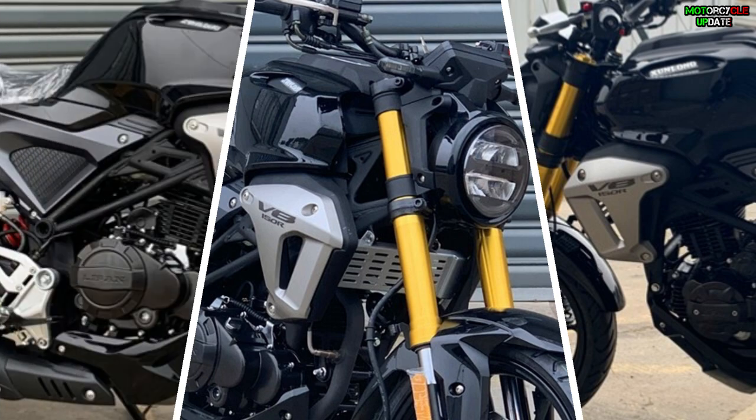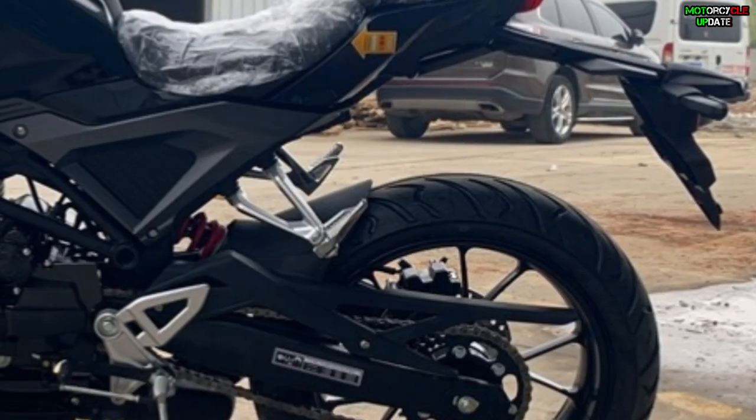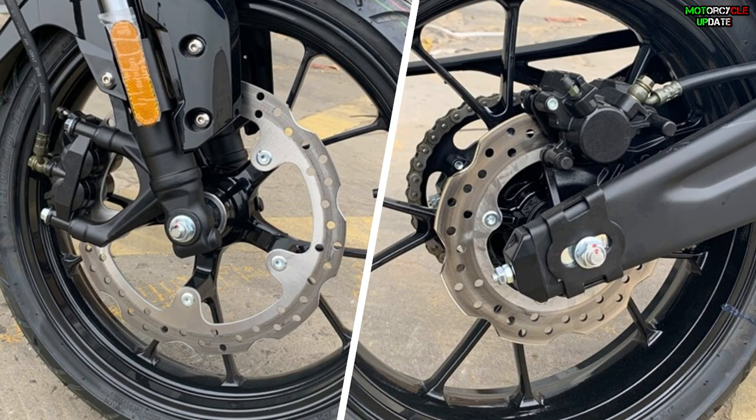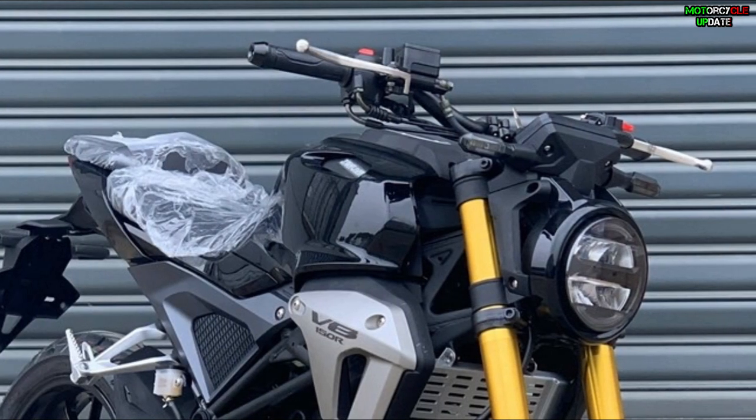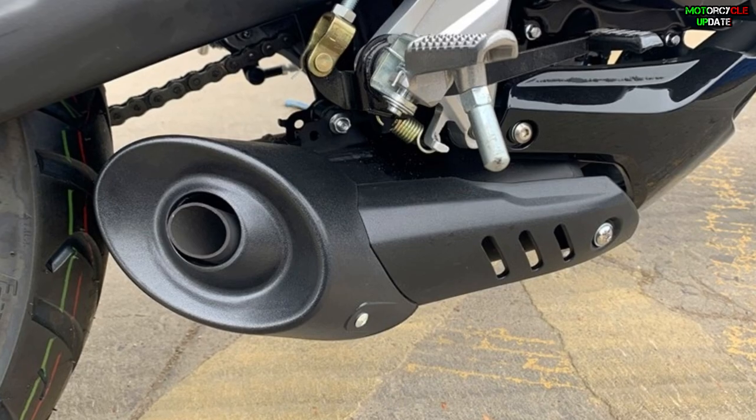Other specifications that complement this Haugian V8 150R are gold-finished upside-down front suspension, monoshock rear suspension, front and rear disc brake system, LED lighting system, digital panel instrument cluster, as well as a sporty underbelly exhaust.